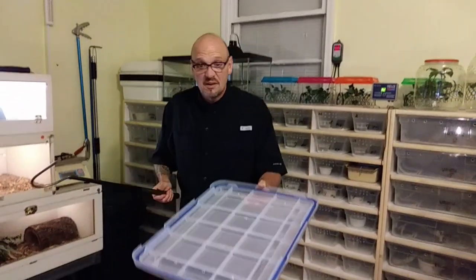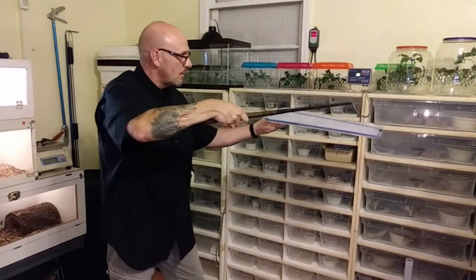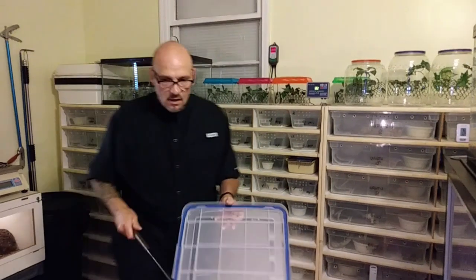Instead of using a two-hook method, I use the lid as a platform to balance him while I've got him hooked and am moving him. Hook him, platform him, move him over - that snake doesn't feel himself getting lifted off the ground and start freaking out. I use the hook to close the drawer, then let him crawl into his tub. Safe, simple, easy way to move this crazy snake.